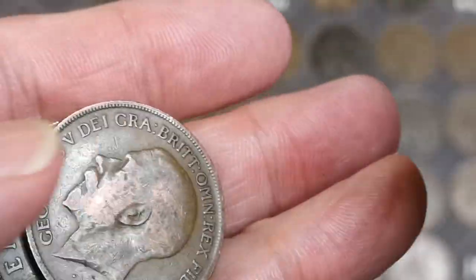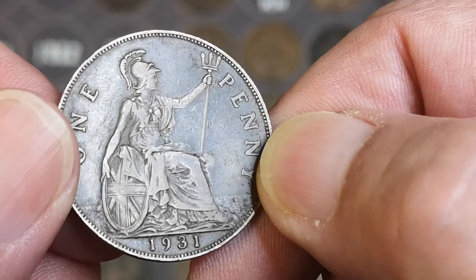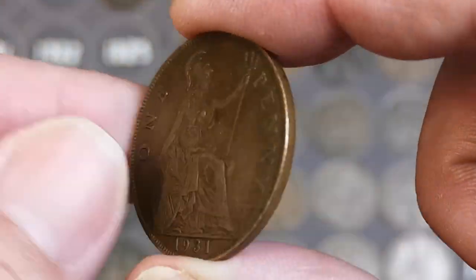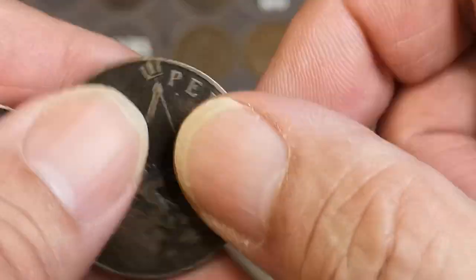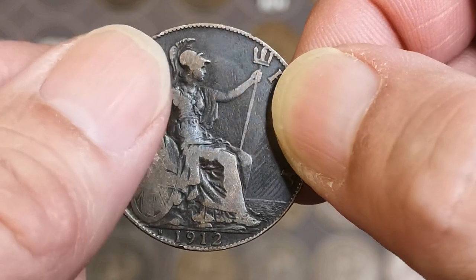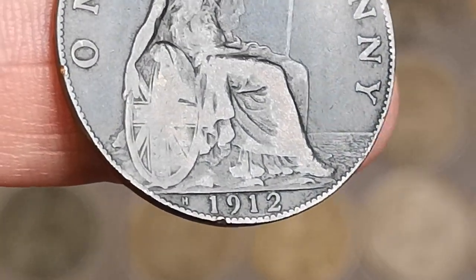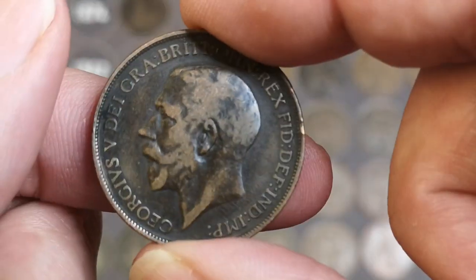What have we got here? 1935. 1931 — that's not bad for '31, that could be another upgrade. Oh, look at that — right, 1912. There's a 1912 with an H mint mark. We do have a better condition one than that, I think.